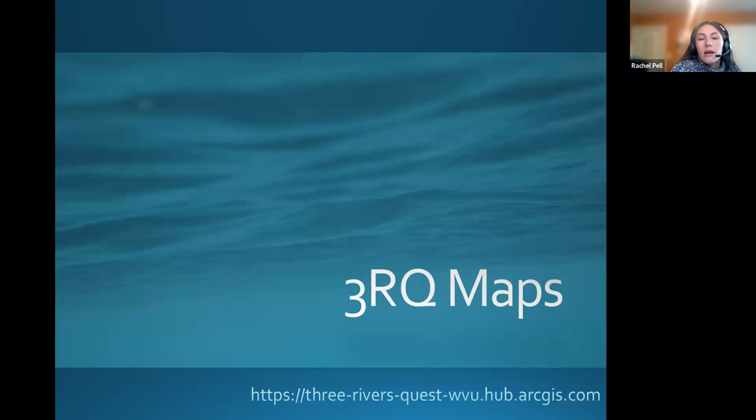I'm now realizing that I didn't introduce myself, so I'll do that before I turn it over. I'm Rachel Spernak — I think it says Rachel Powell. I recently got married, but you can call me either. I am a water resources specialist with the West Virginia Water Research Institute, and a lot of my work focuses on the 3 Rivers Quest program. With that, I'm turning it over to Mel.